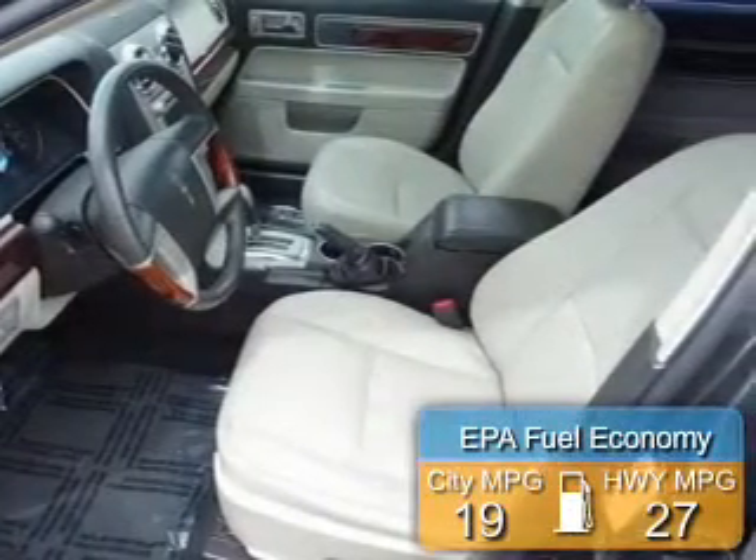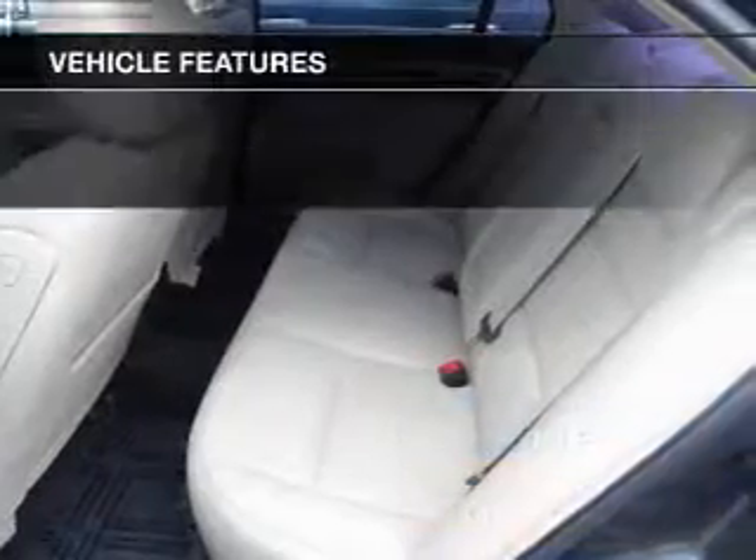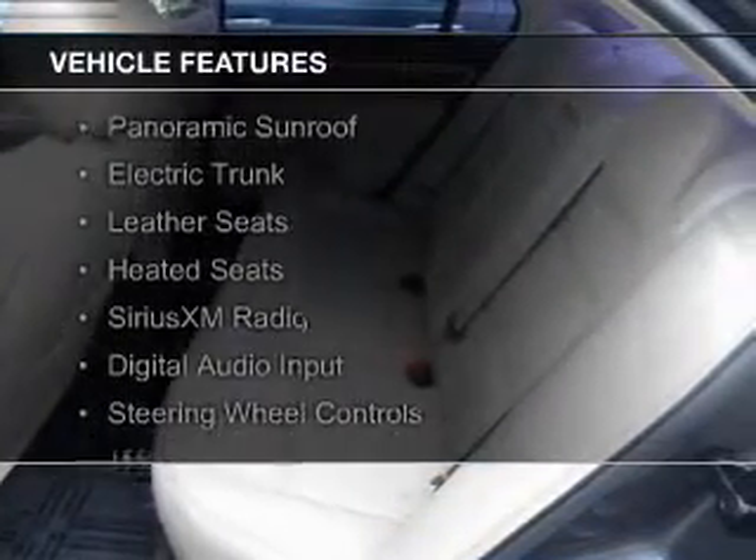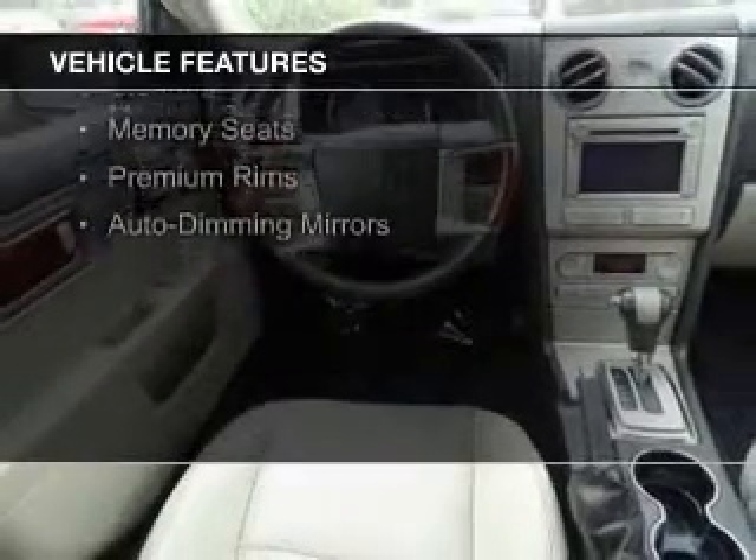Great fuel efficiency saves you money by requiring fewer trips to the gas station. The features include a panoramic sunroof, electric trunk, leather seats, heated seats, Sirius XM satellite radio, and digital audio input.